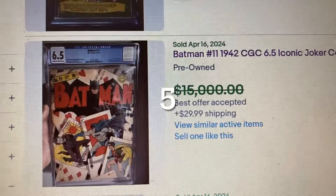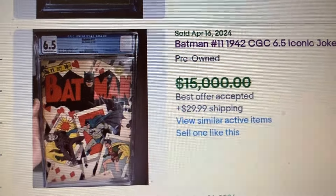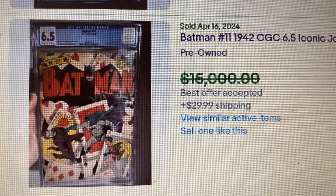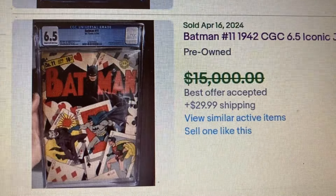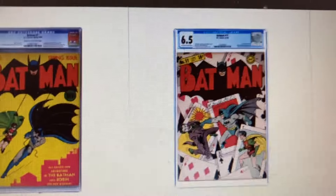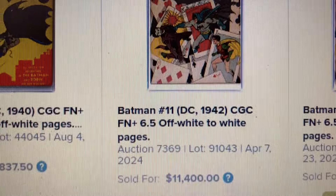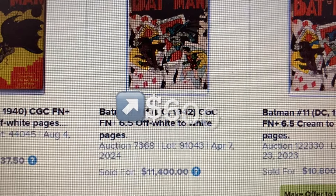Coming in at number 5, Batman issue #11, from 1942, CGC 6.5 — iconic Joker cover. The asking price was $15,000, but it actually sold for $12,000. Over at Heritage we have a 6.5 — Batman issue #11 — and this one sold for $11,400. So that's an increase of $600.